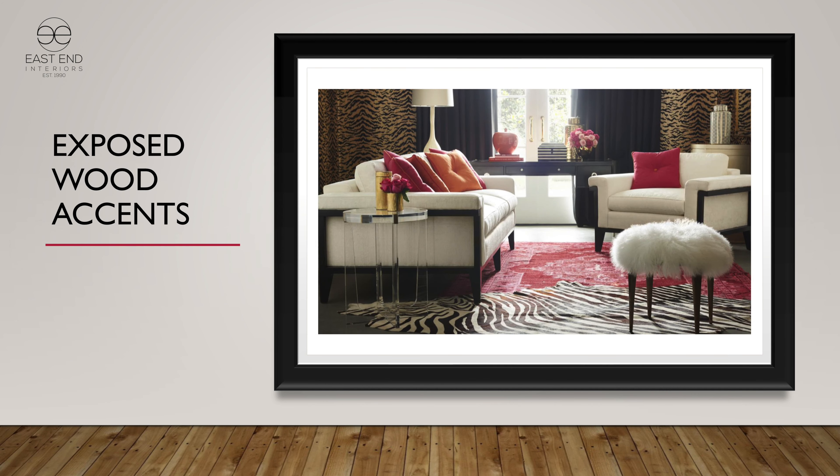We're showing this time with some exposed wood accents in upholstery. Please remember that you can have all 45 finishes on that wood trim — if you want a white paint or a metallic look, whatever you would like, you can have there.